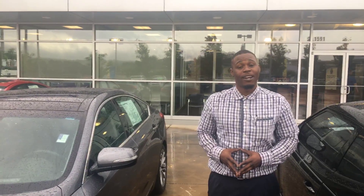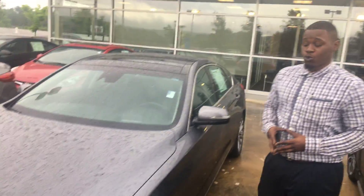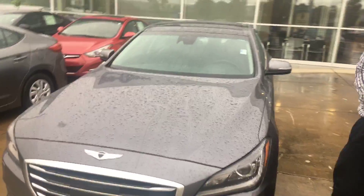Good afternoon Ms. Carver, this is Cordy Arias Gilbert, I'm your sales person here at 10 Mile Honda, and this is the beautiful Genesis that you inquired about.